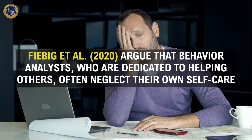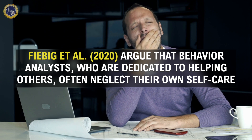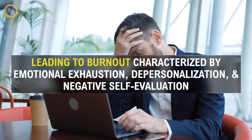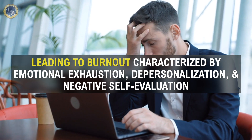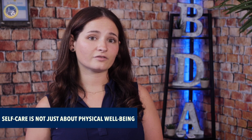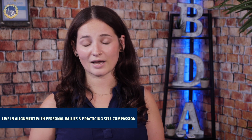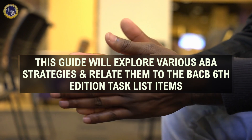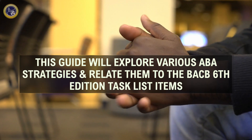Fabi Geraal 2020 argues that behavior analysts are dedicated to helping others, often neglecting their own self-care, leading to burnout characterized by emotional exhaustion, depersonalization, and negative self-evaluation (Maslach, Jackson, and Leder, 1996). They stress that self-care is not just about physical well-being, but also involves living in alignment with personal values and practicing self-compassion. With the help of ABA, we can dive deeper into ways to avoid burnout. This guide will explore various ABA strategies and relate them to the BACB 6th edition task list items.